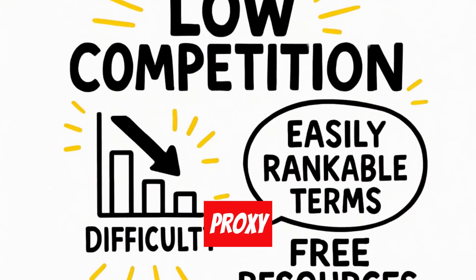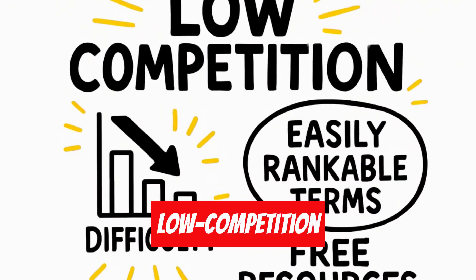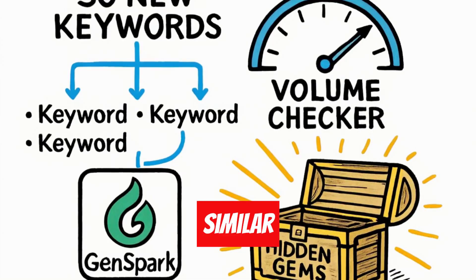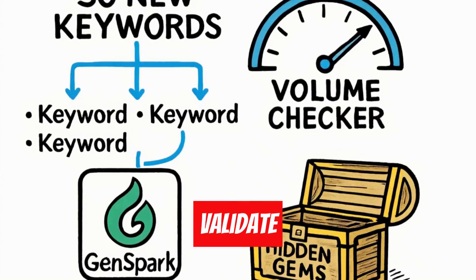Method four: proxy keywords. I start with low competition keywords from free tools, then ask GenSpark for 30 similar keywords. I validate these using free keyword volume checkers to find hidden gems.